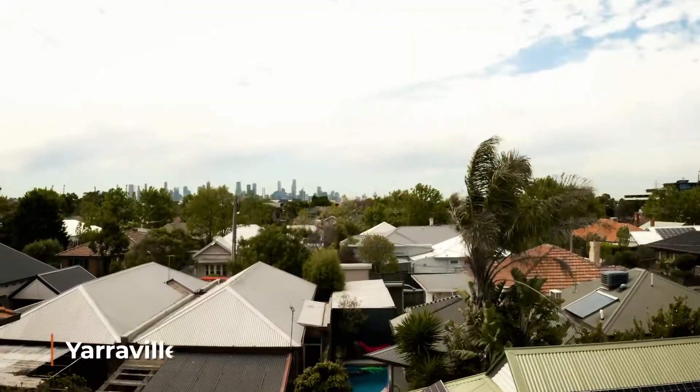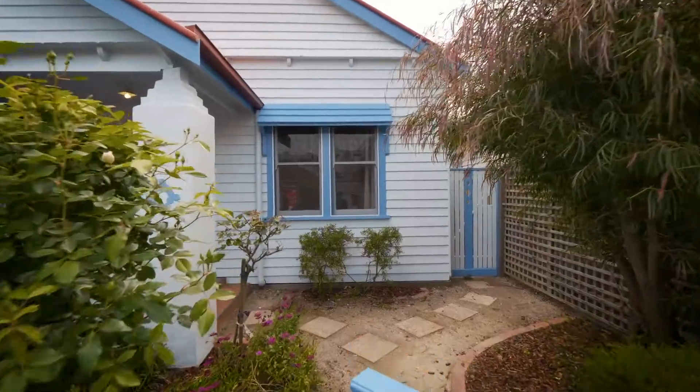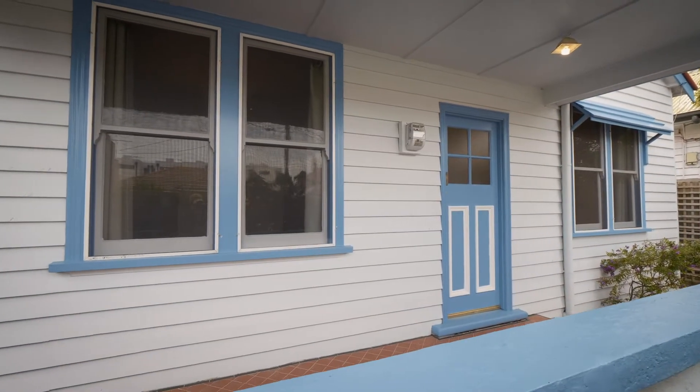Welcome to 9 Dickens Street in Yarraval. I'm excited to show you through — come on in and check it out. Behind the established front gardens sits a stunning double-fronted Californian bungalow facade, and the charm doesn't stop there.